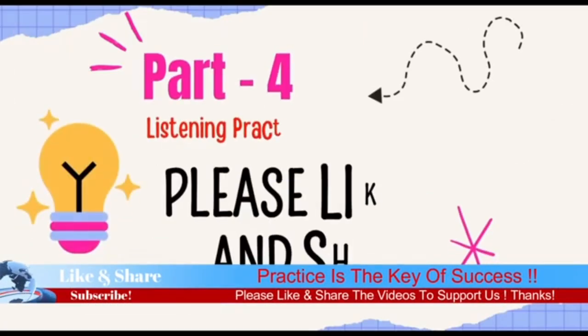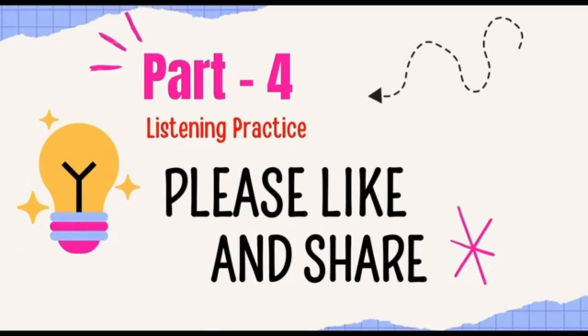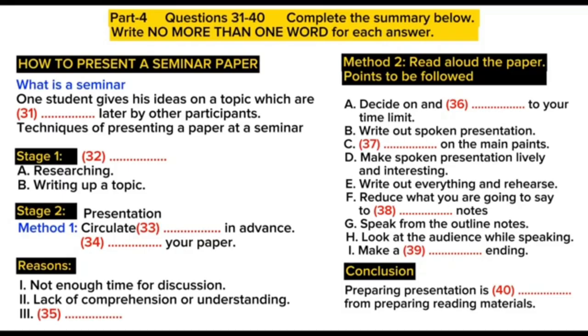Section 4. You will hear a lecture giving advice on how to present a seminar paper. First read questions 31 to 40. Now listen carefully and answer questions 31 to 40.